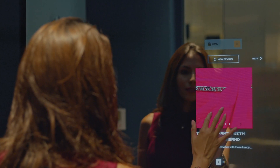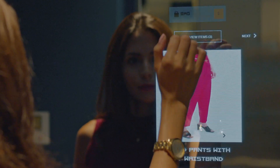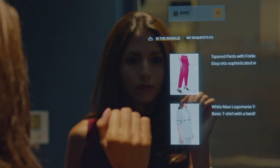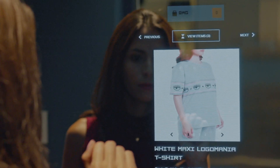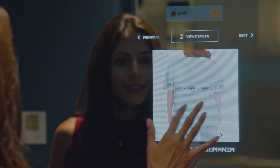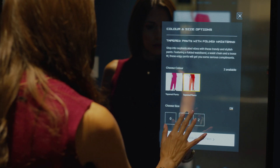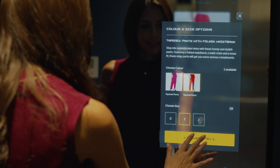It also recommends matching accessories. It enables the customer to ask for alternate sizes or colors by just the click of a button, without leaving the fitting room. This alerts the sales associate to pick up the related product.